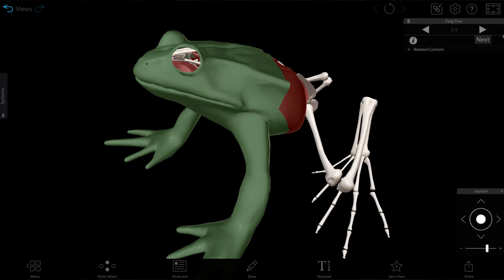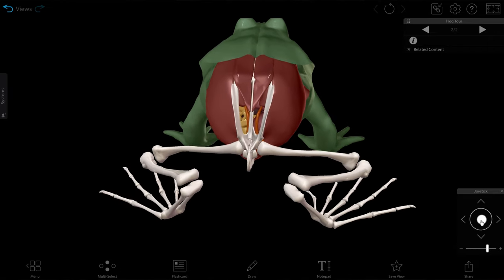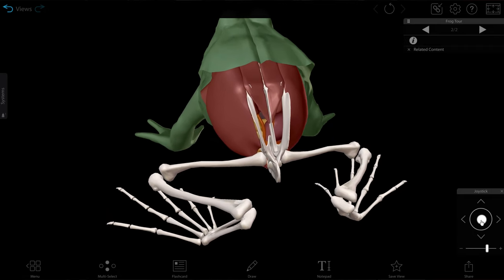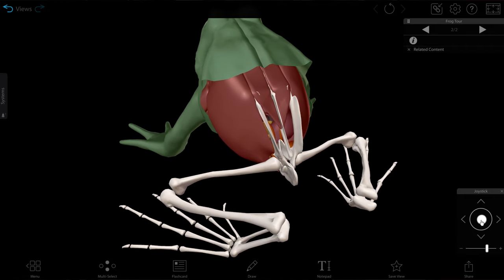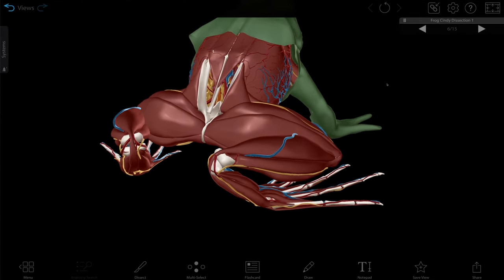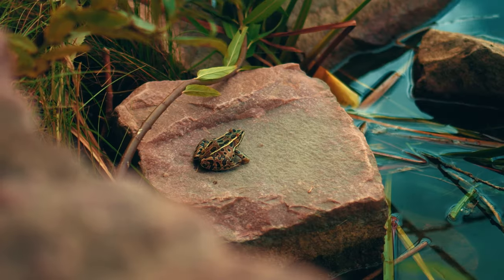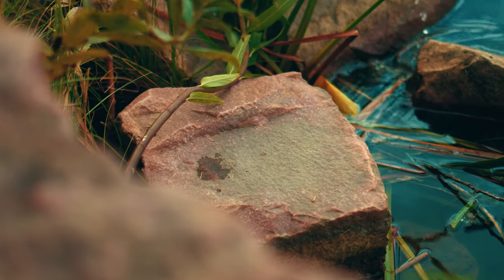Now let's look at the back legs. We can see some specializations that help the frog as it jumps along. The legs make up nearly a quarter of the frog's mass. The bones of the rear leg are elongated, allowing the leg to create levers capable of quick, long-distance jumps. The tendons that hold the muscles to the bones are adapted to store energy like a compressed spring. When the frog jumps, this combination of springy tendons, strong muscles, and long bones work like a catapult.